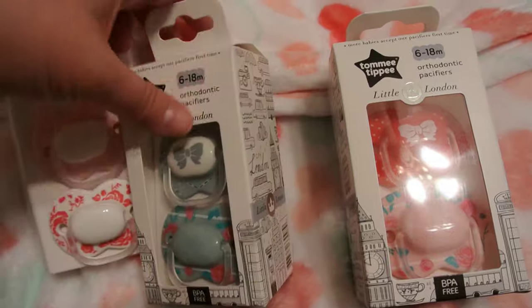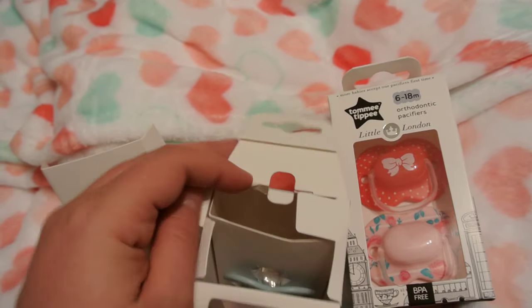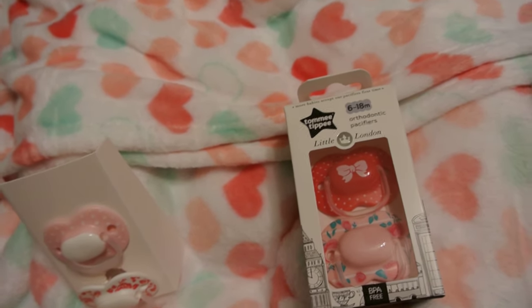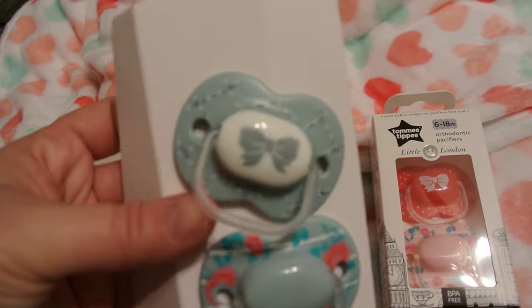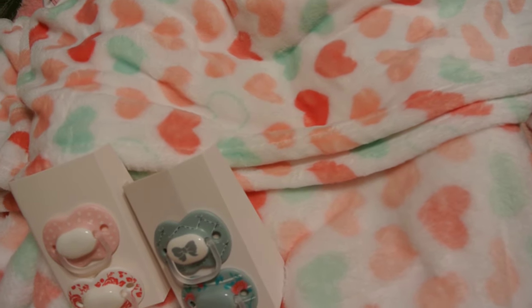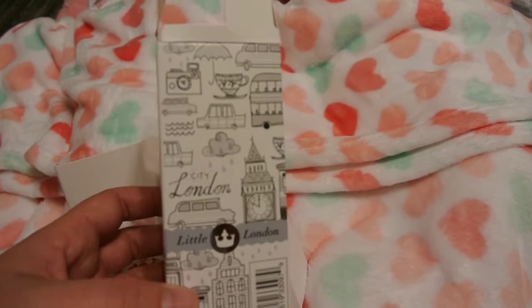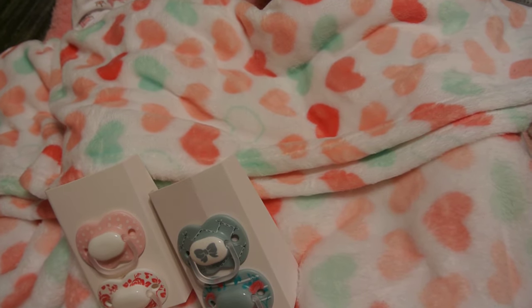I was so excited about these. They come in these cool boxes. Mom also got some — the blue ones. She got some really cute boy ones too. The boy ones are just as cute and I want to go back and get them. The little shield, the little handle, it's so cute. We were so excited when we found these in the store, me and my mom. It has 'London' on there. Tommy Tippie is starting to be my second favorite brand other than Nook.